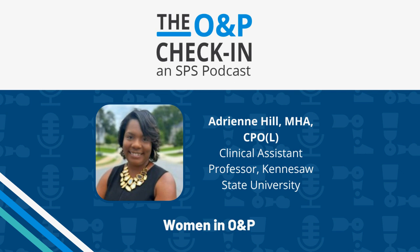You're listening to the O&P Check-In, an SPS podcast. This podcast brings you the latest happenings in the O&P industry. We're unpacking trends and news from this tight-knit orthotics and prosthetics community. Thank you for joining us. My name is Jackie Green, a marketing specialist at SPS. And I'm Brendan Erickson, regional sales manager here at SPS.